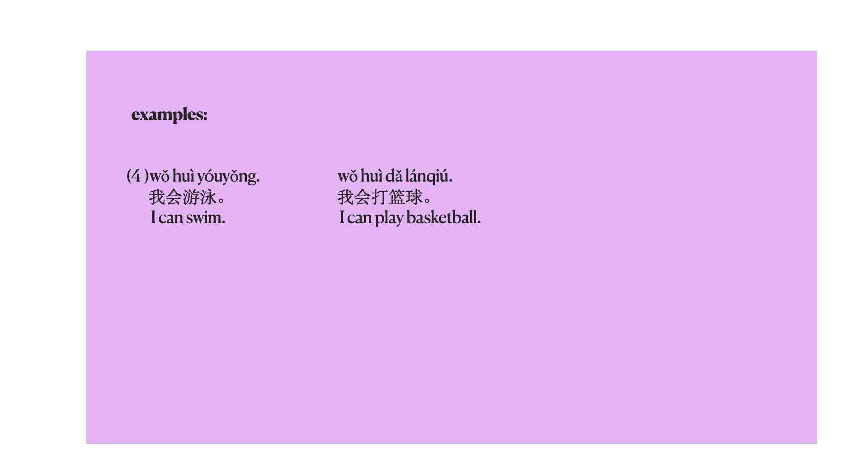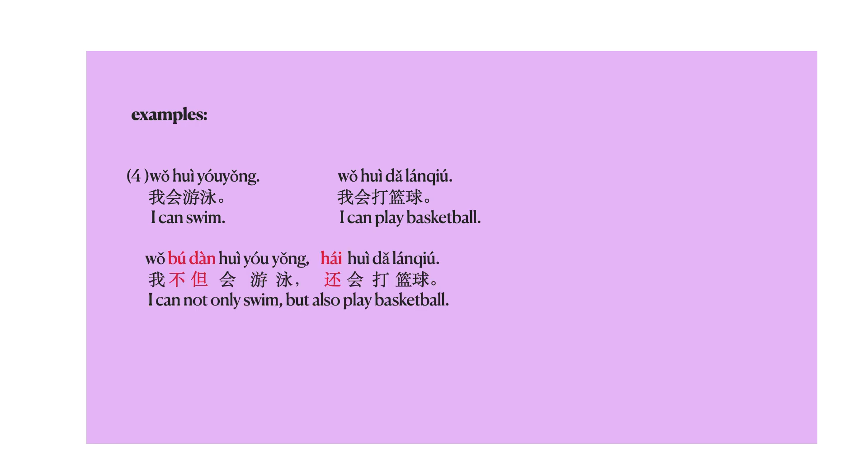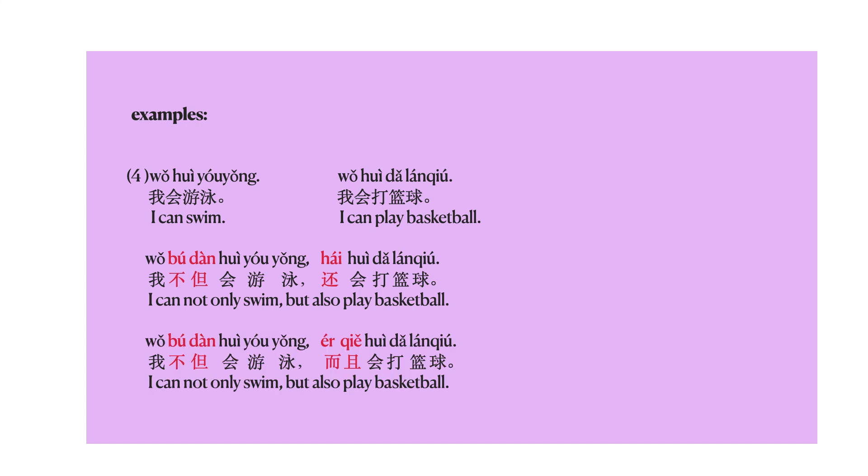One more example. 我会游泳 — I can swim. 我会打篮球 — I can play basketball. Now can you use 不但而且 or 不但还 to connect these two sentences? The answer is: 我不但会游泳，还会打篮球 — I can not only swim, but also play basketball. Or you can say: 我不但会游泳，而且会打篮球。 Now let's have a pop quiz.